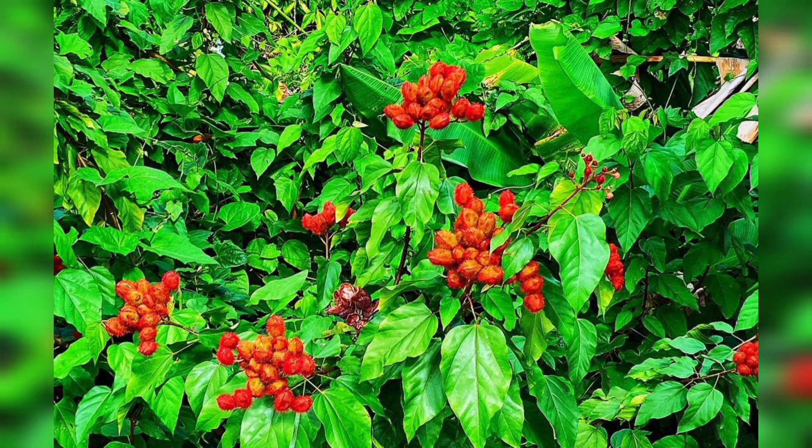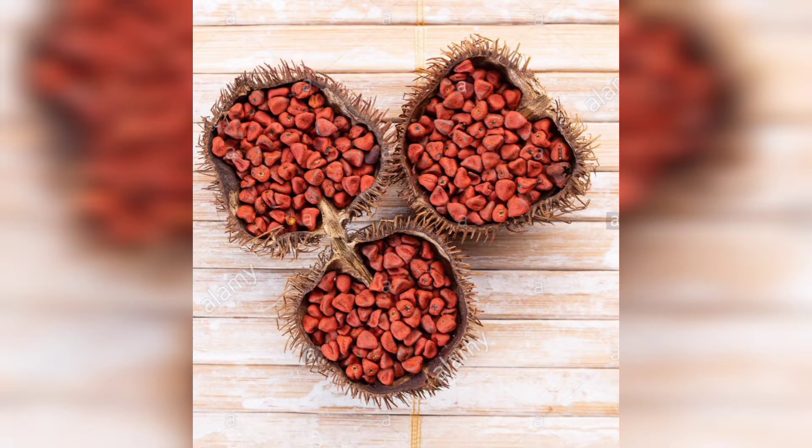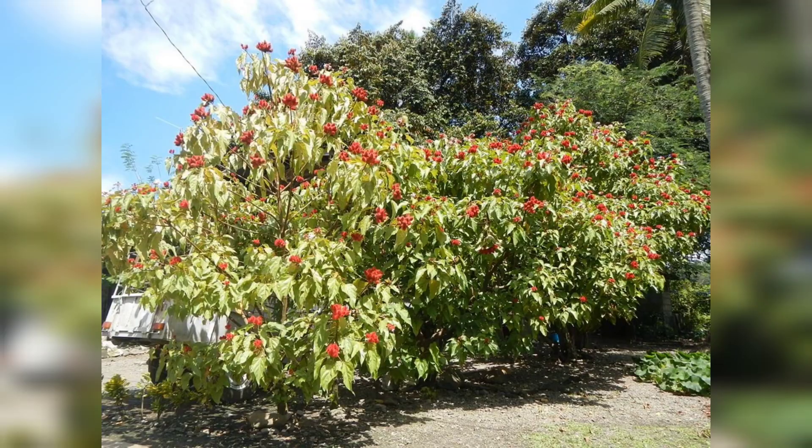It is commonly known as Achiote or Lipstick Tree. In Tamil, it is called as Varuga Manjal or Mandira Vanji. It is a perennial shrub propagated through seeds. Plant height or length is 2 to 4 meters.